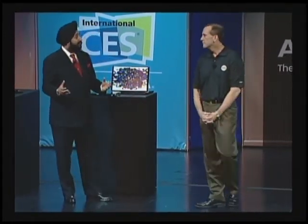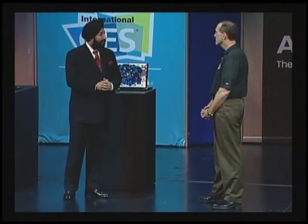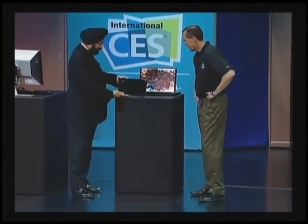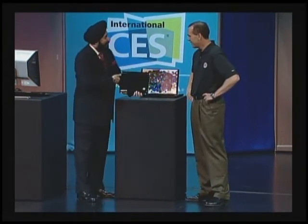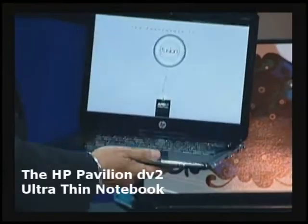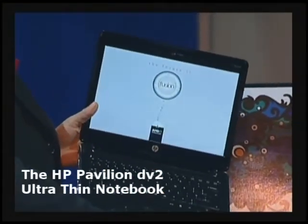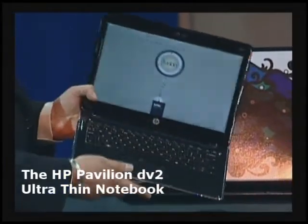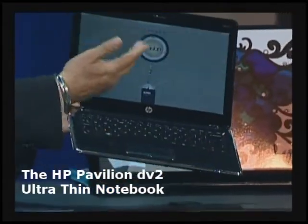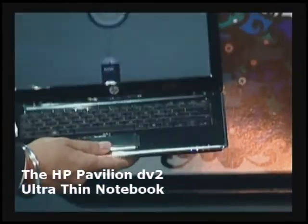They watch high-definition television and now want a rich media experience delivered through Blu-ray DVDs — and we've got one here. Think of beauty on the outside, very light, very thin, and full functionality. Borrowing your word 'fusion,' we see the fusion of form, function, and fashion right here in this notebook.